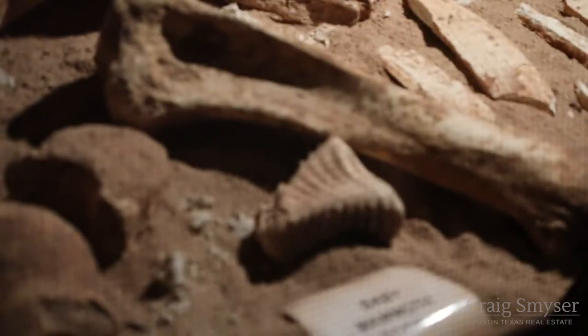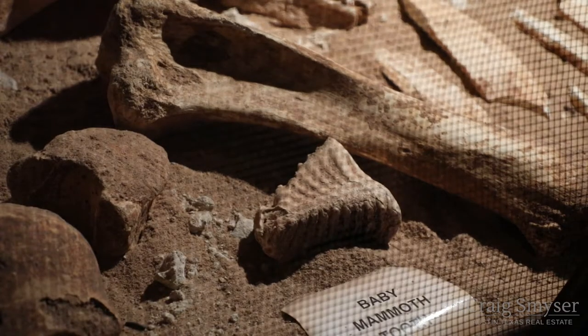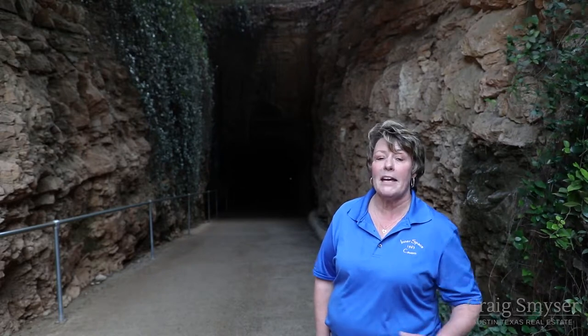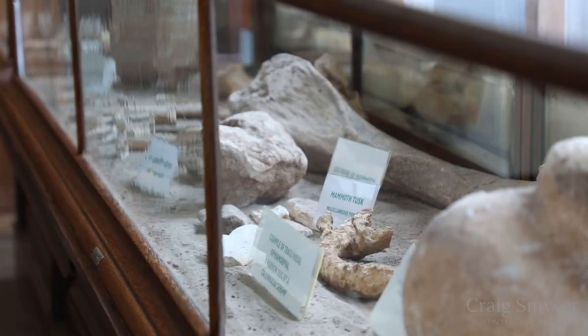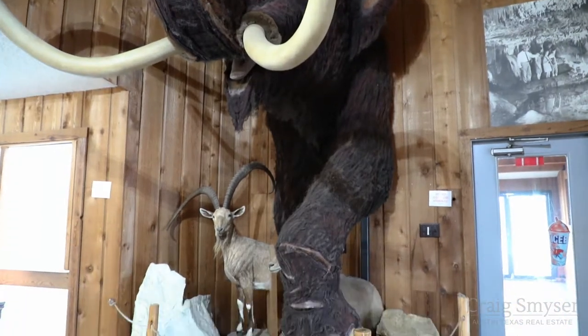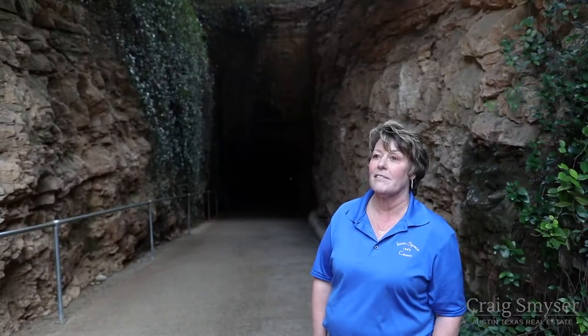They also discovered something unique that was not found in other caves in the central Texas area. One thing about our cave that's different from any other cave in the area is that we've found a lot of Ice Age animal remains in the cave, which is really cool. There's mammoth, saber-toothed cat, peccary, all different types. There are 42 different species of animals that were found in the cave.